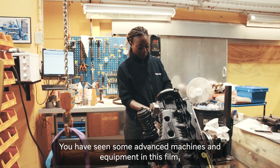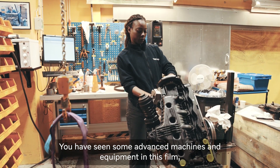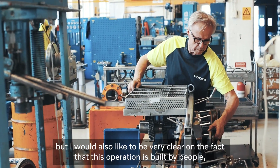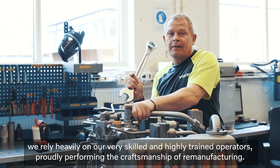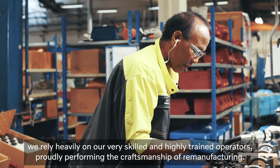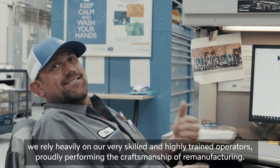You have seen some advanced machines and equipment in this film, but I would also like to be very clear on the fact that this operation is built by people. We rely heavily on our very skilled and highly trained operators, proudly performing the craftsmanship of remanufacturing.